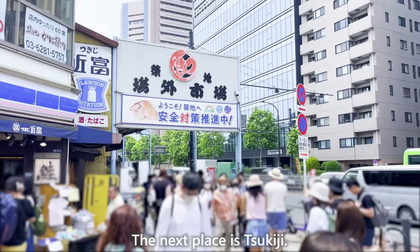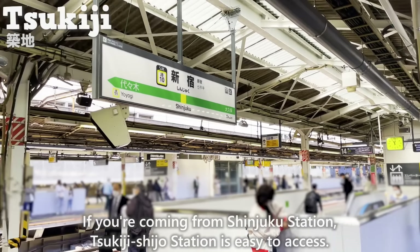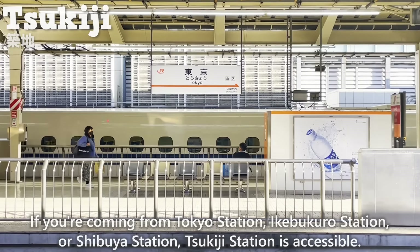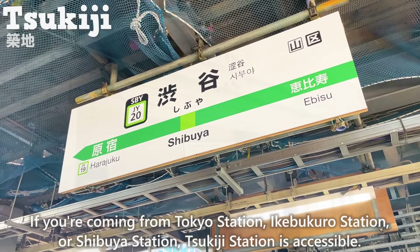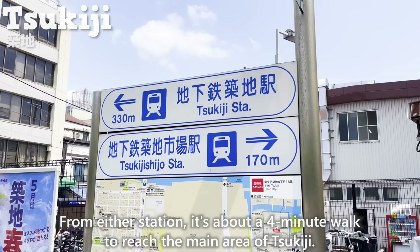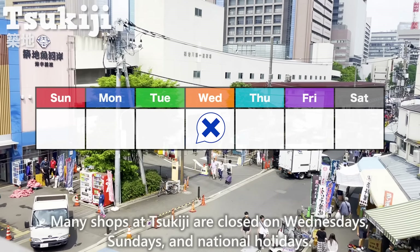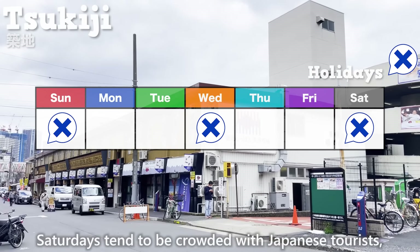The next place is Tsukiji. There are two stations nearby: if coming from Shinjuku Station, Tsukiji Shijo Station is easy to access via exit A1. If coming from Tokyo Station, Ikebukuro Station, or Shibuya Station, use Tsukiji Station, exit A1. From either station it's about a four-minute walk to the main area. Many shops at Tsukiji are closed on Wednesdays, Sundays, and national holidays.